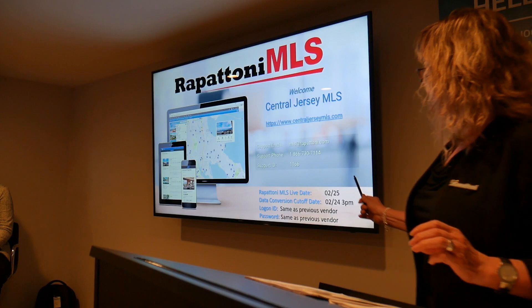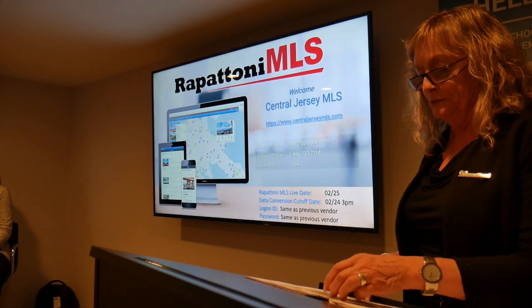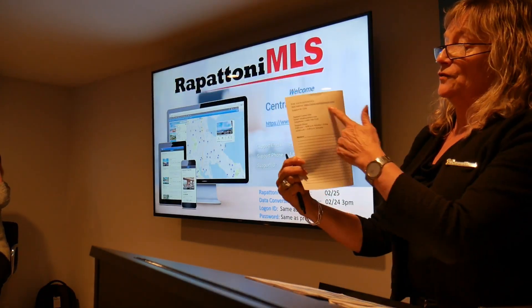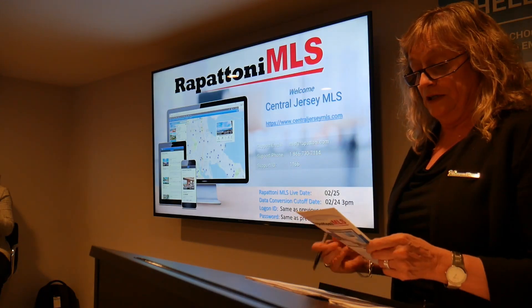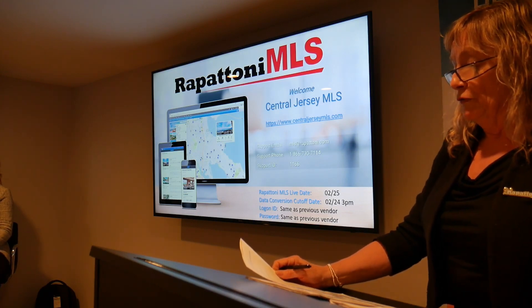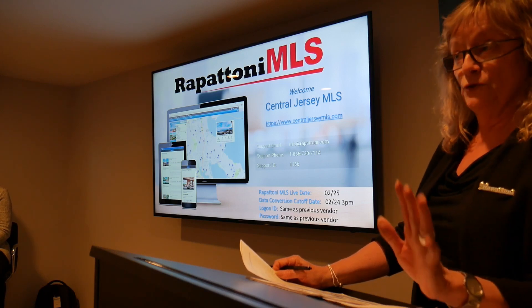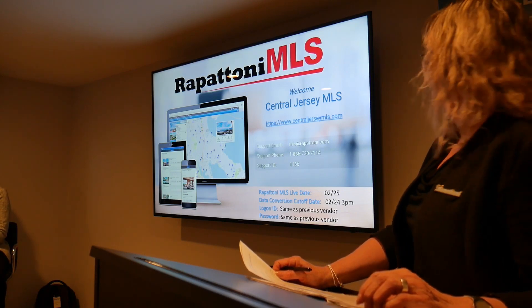The other thing I'd like to point out is our support email and phone number. We pride ourselves on our help desk — that's also on the back of that little handout you've got, so don't be afraid to pick up the phone and give us a call if you have any issues. We are available Monday through Saturday, 9am to 8pm Monday to Friday, and 10am to 3pm every Saturday.